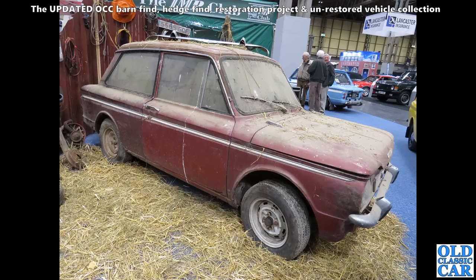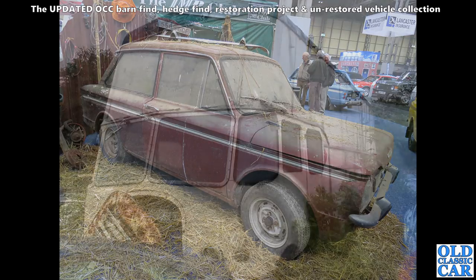Really nice barn find Hillman Imp here. Some of the stands at the restoration show at the NEC are really quite imaginative and creative. Some of these dusty cars just look fantastic — I find them much more interesting to photograph than fully restored cars.